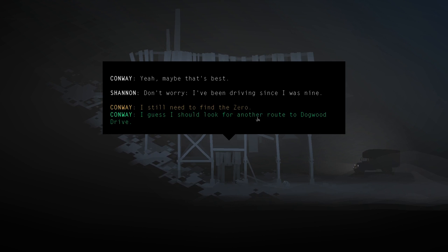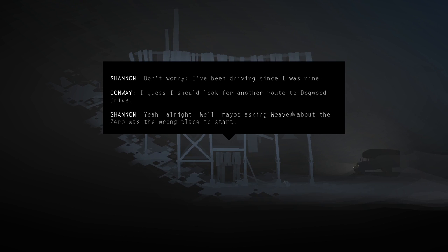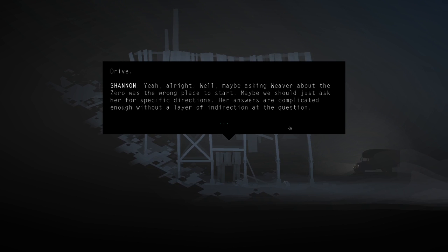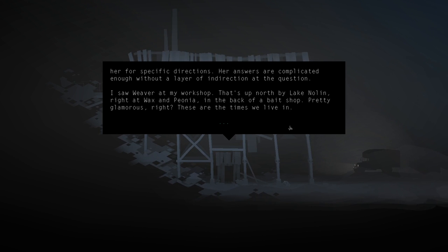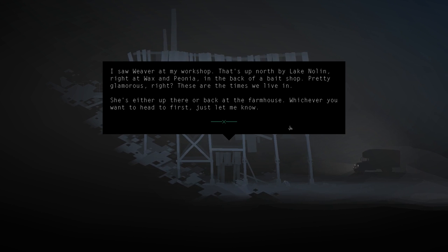Conway should probably look for another route to Dogwood Drive. Maybe asking Weaver about the Zero was the wrong place to start - maybe they should ask her for specific directions directly. Shannon says she saw Weaver at her workshop, up north by Lake Nolan, right at Wax and Peonia in the back of the bait shop. Shannon is either up there or back at the farmhouse - whichever Conway wants to head to first.